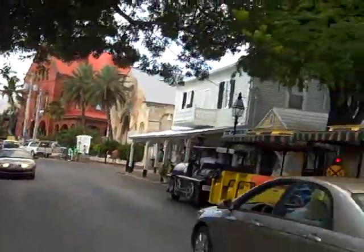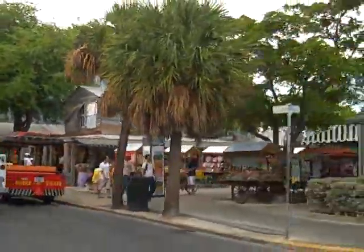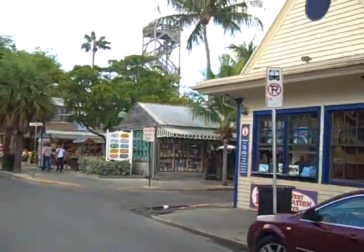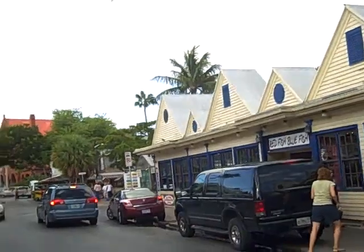As we work our way into Old Key West, we're going to show you where we drop you off — the same location where we're going to pick you up when you're ready to return back to your ship. Shuttles leave about every 15 to 20 minutes. The last shuttle today will depart at 1:15 for your 2 o'clock sailing time.